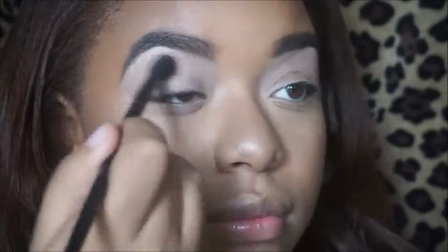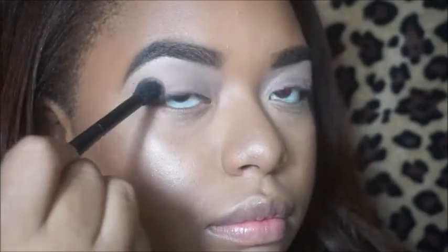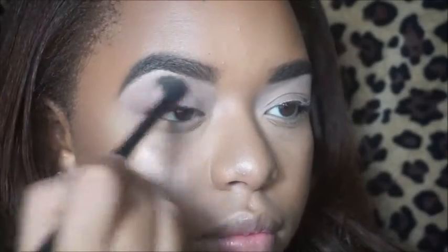Right now I'm taking that cream shade and just setting my entire lid. I've already done my brows and foundation, so we can just get onto the eyes and lips. I'm taking that brown crease color and just placing it in my crease back and forth as a transition shade.